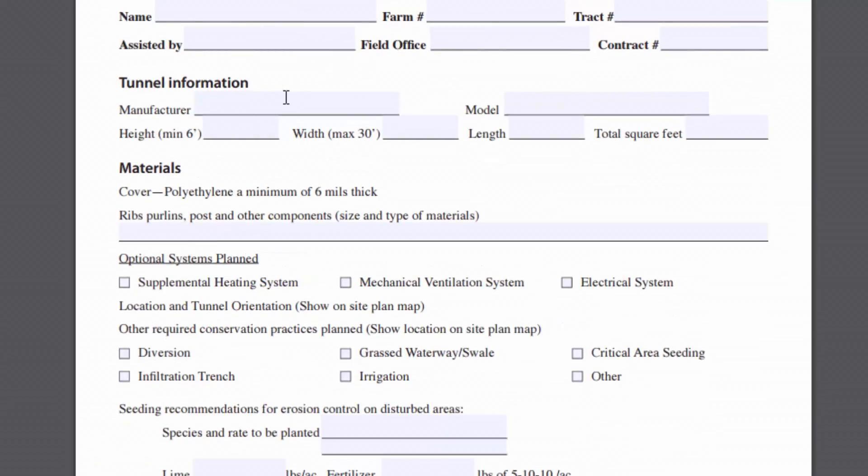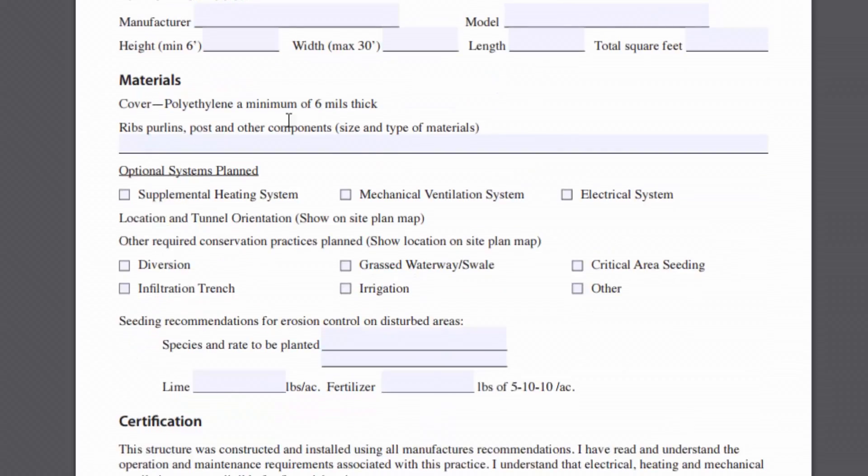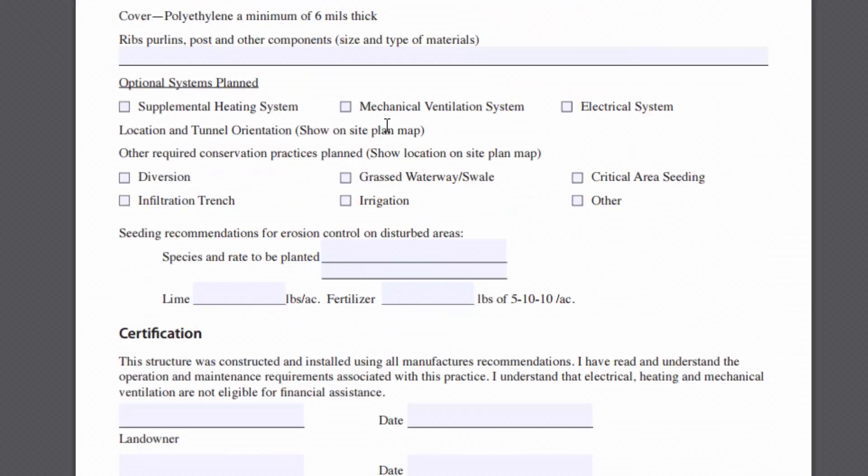There's also going to be information about the manufacturer and model you're using. There are some minimum and maximum requirements for the width of the high tunnel, though no length requirements. They'll also want more information if you're going to add supplemental heat and how your ventilation system is going to work.